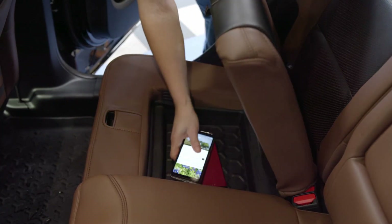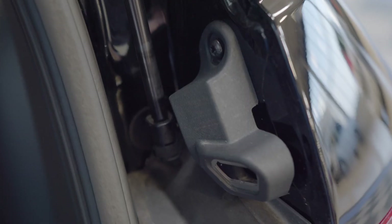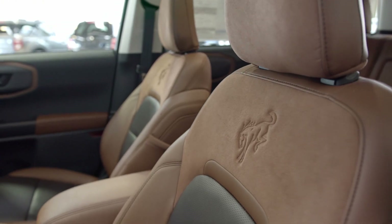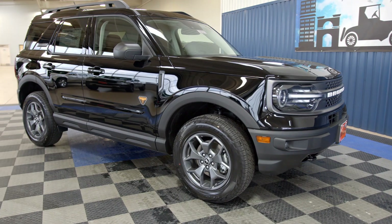I also love this under-seat cargo space where you can hide anything valuable while you're out on an adventure. And last, from the bottle opener to the hidden Easter eggs to the iconic Bronco badging located throughout the vehicle, the Bronco Sport has so many little details that really make it unique.